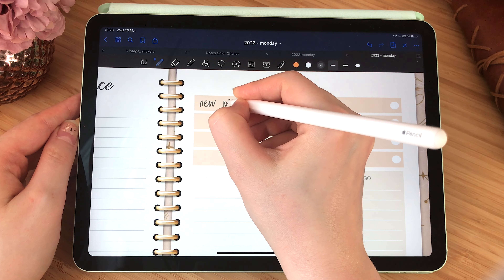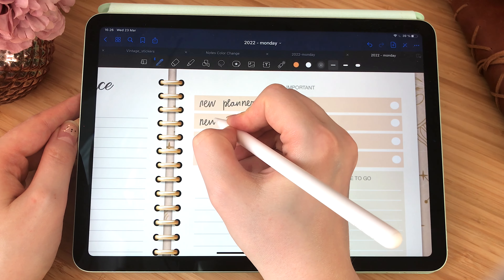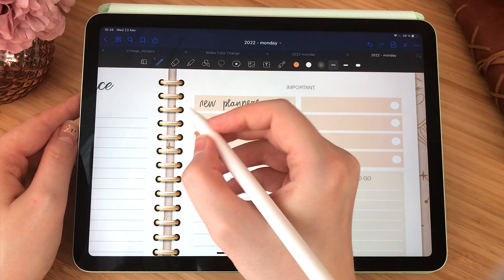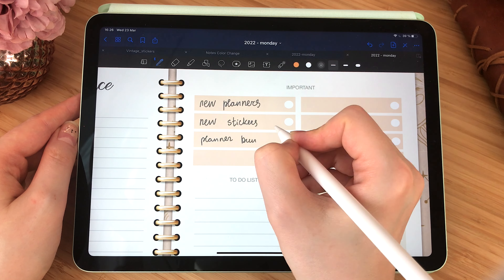Hi and welcome to the channel. Today we will be planning for the month of April. As you can see, my daily and weekly planners are empty because I haven't been planning a lot these couple of weeks.